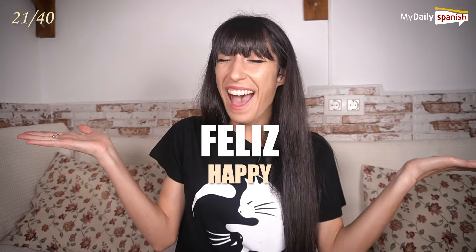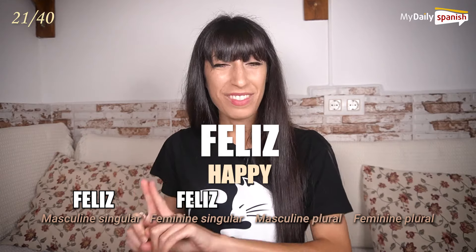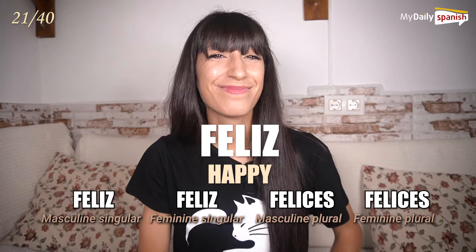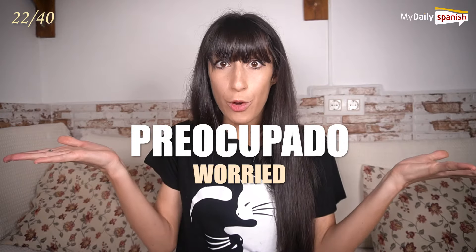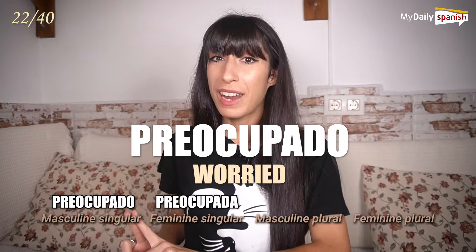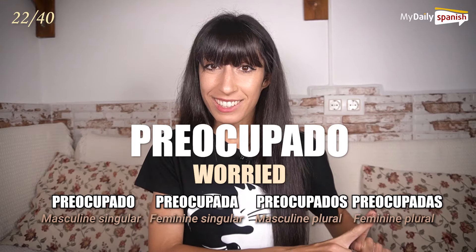Feliz — happy. Feliz, feliz, felices, felices. Preocupado — worried. Preocupado, preocupada, preocupados, preocupadas.